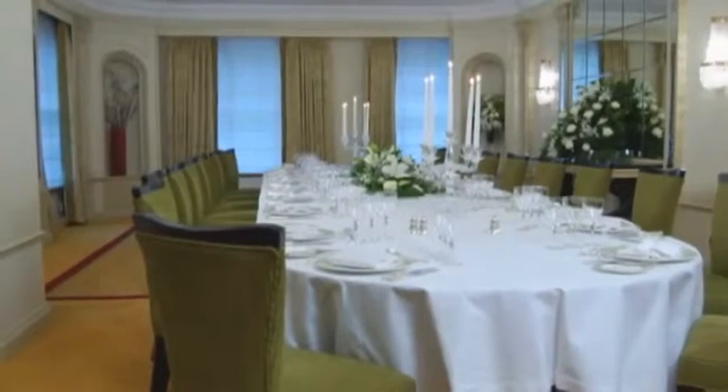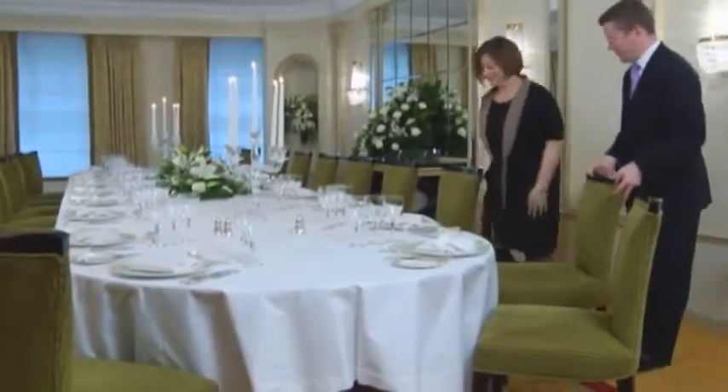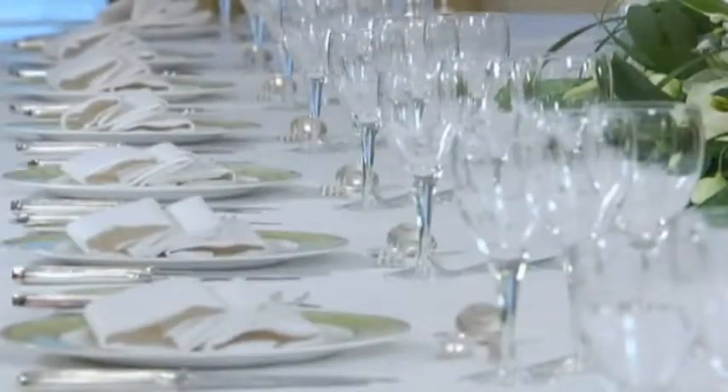Private elegant dining in the Spencer Suite is the perfect setting for a sparkling event beneath crystal chandeliers, complete with connoisseur service.